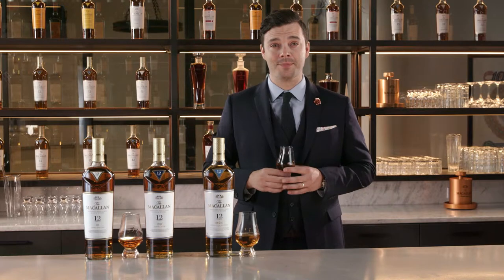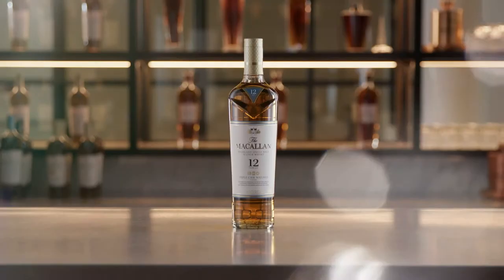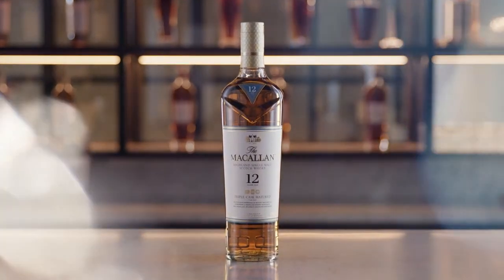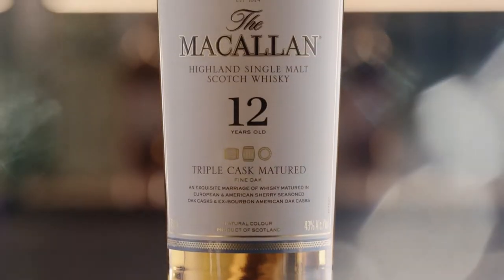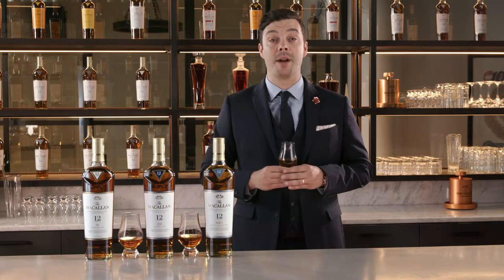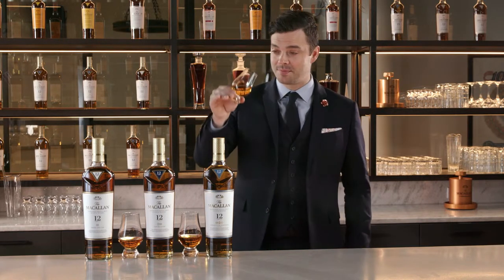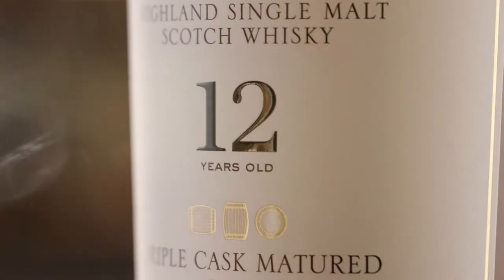Or perhaps you just like being first — first among your friends to discover something new, something uniquely complex yet extraordinarily smooth. This is the Macallan Triple Cask Matured 12 Years Old: a trinity of spirits matured individually in sherry-seasoned European oak casks, sherry-seasoned American oak casks, and ex-bourbon American oak casks, then brought together to create something vibrant — a rich straw color with complex hints of vanilla and melon.